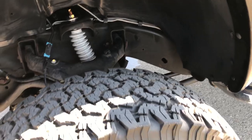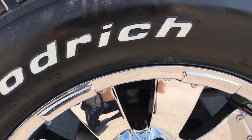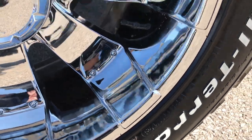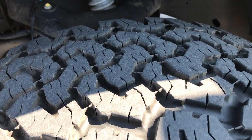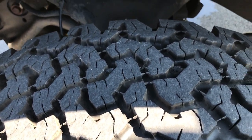It also has a very nice BDS lift, Mozzie 20 inch chromed alloy rims, and BF Goodrich all-terrain LT3 2560R20 tires. These tires have about 80 to 90 percent of the tread left.